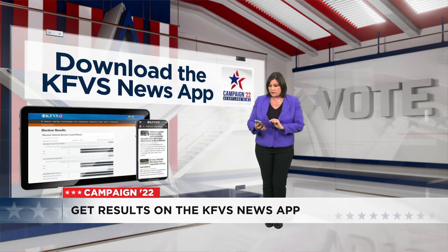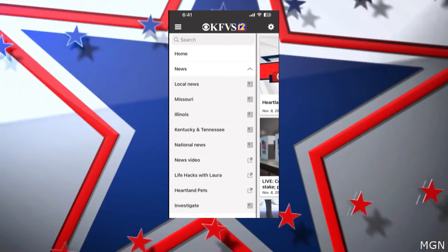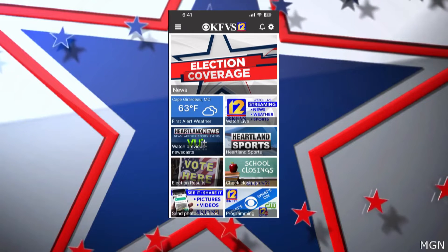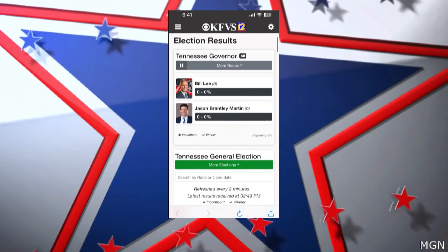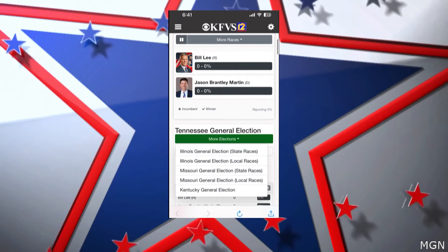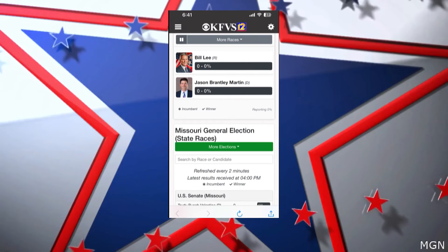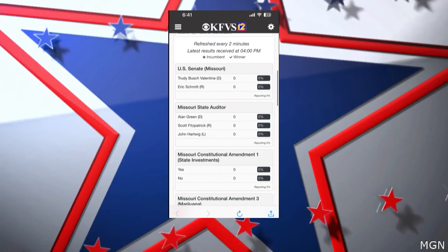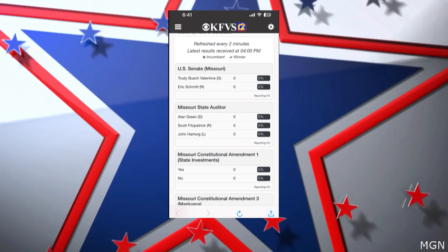Then you can take everything with you. There's a couple options. Right at the top, it says election coverage. This is where you would look for the issues that are at stake. But if you just want to look for who is winning in the race that you are most concerned about — say you really want to see who's winning that Missouri Senate race — you go to Missouri General Election down here, and then boom, right at the top.